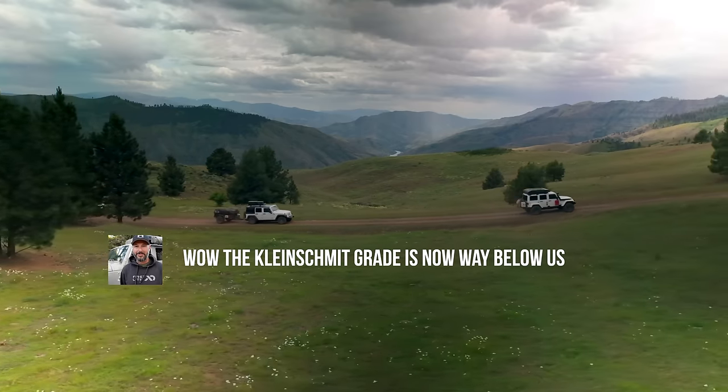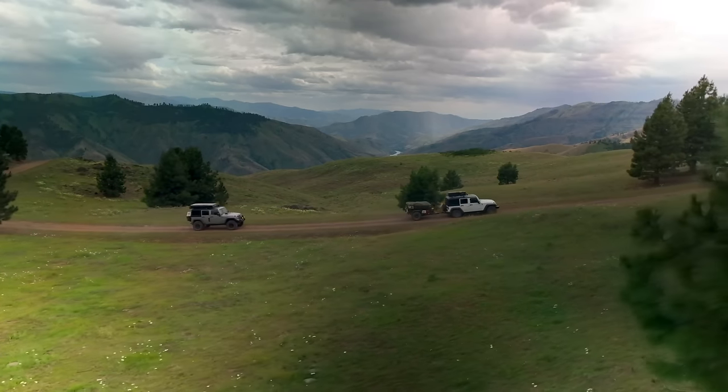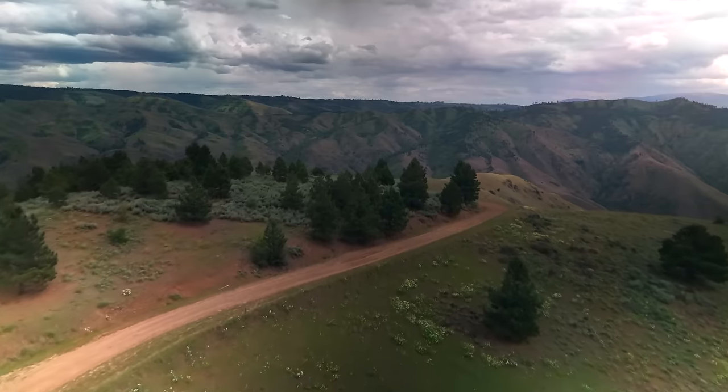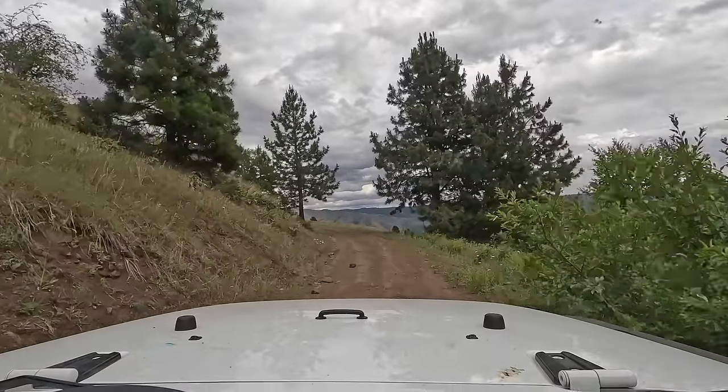The Kleinschmidt grade is now way below us. We are officially in Oregon, driving up the other side of Hell's Canyon. We drove down one side on the Kleinschmidt grade, crossed the river, and now we're heading up Hess Road — it is just so much fun. It's been years since we did this road, and so much has changed. I'm reflecting on how different things are in our journey of overlanding. All is good and I'm having a blast — I'm just so excited to be here.